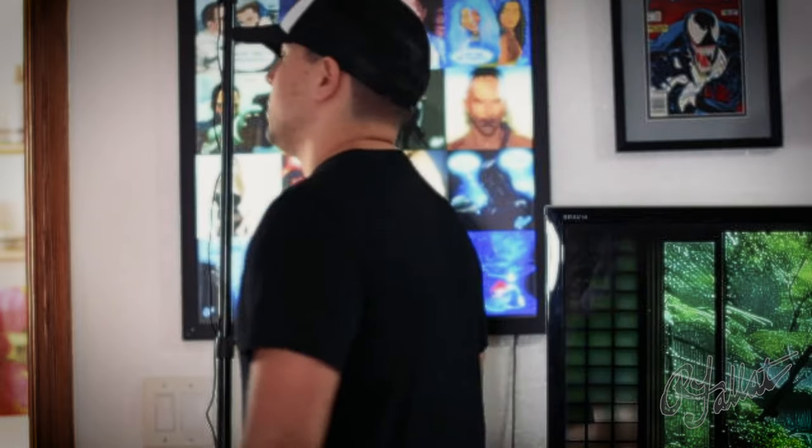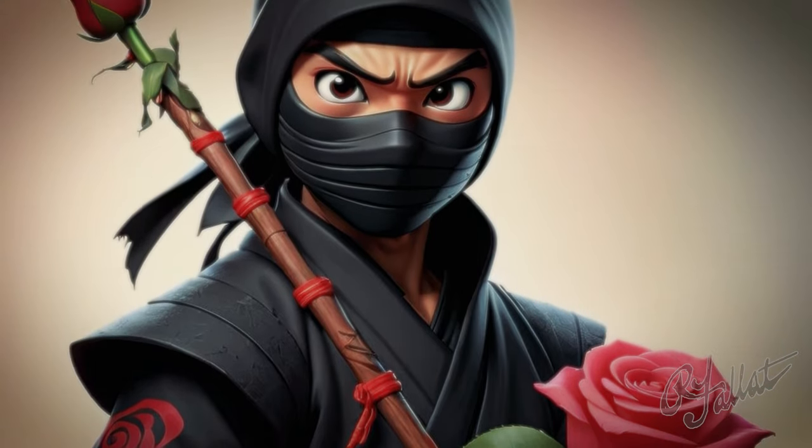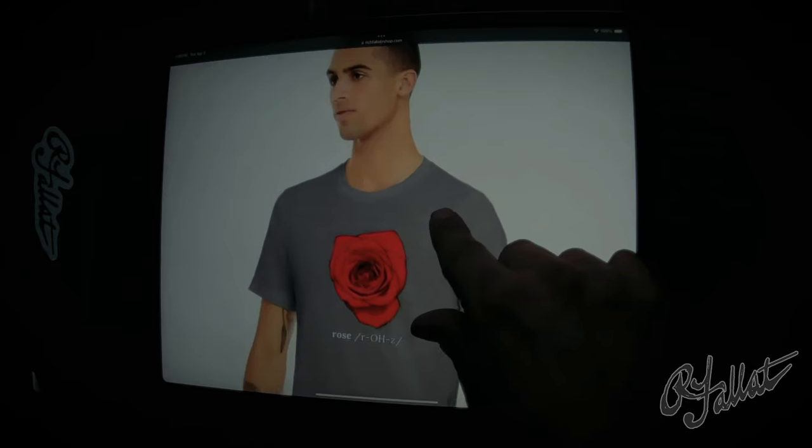And let me tell you, this shirt — it's like wearing a cloud. Soft, luxurious. It's like getting a hug from your Grammy every time you put it on. So what are you waiting for? Get yourself the Rose T-shirt today — it's like wearing a slice of the garden right on your chest. Available now only at Rich Fallot Jr.'s shop. Don't miss out.